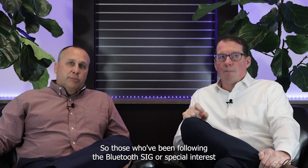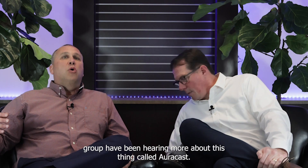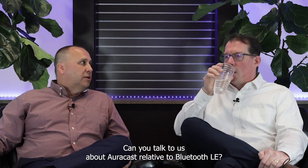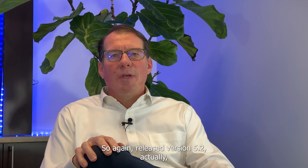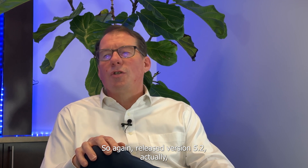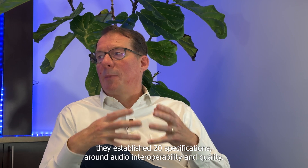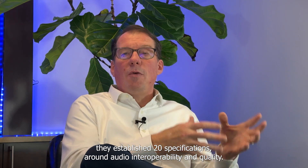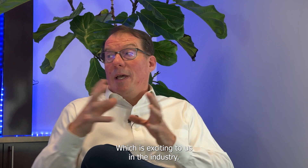Those following the Bluetooth SIG, or Special Interest Group, have been hearing more about something called AuraCast. With release version 5.2, they actually established 20 specifications around audio interoperability and quality, which is exciting to us in the industry. Interoperability is key to this going forward.